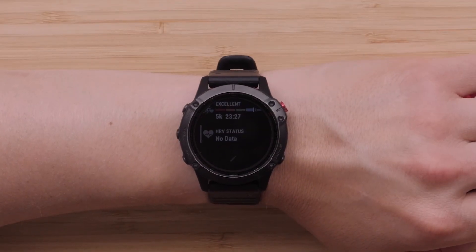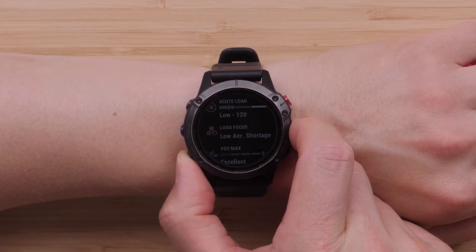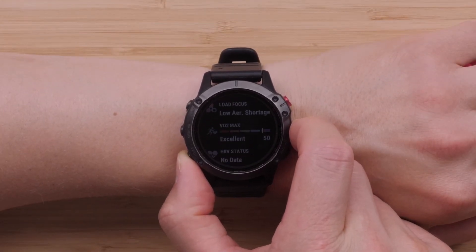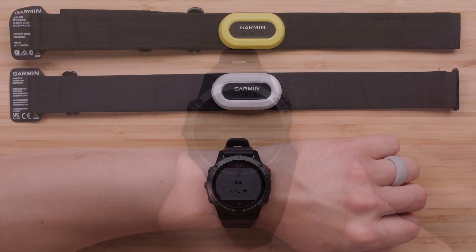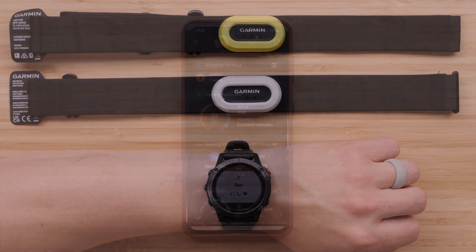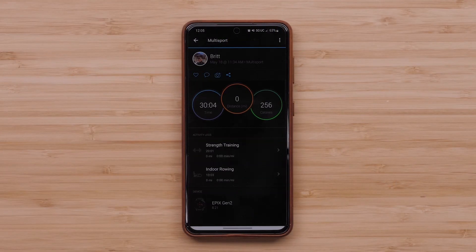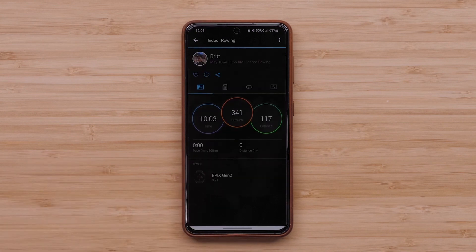In our last software update video, we covered features including HRV status, training status 2.0, training readiness, the race widget, cycling ability, HRM confidence, the new fish activity, full e-bike support, reference point, sat IQ, some user interface improvements, and advanced multi-sport editing in the Garmin Connect app.